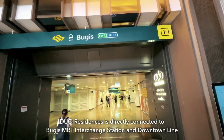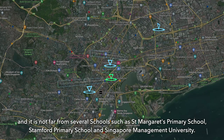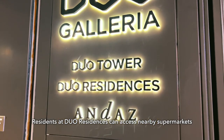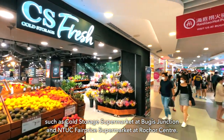Dual Residences is directly connected to Bugis MRT interchange station on the Downtown Line. It is not far from several schools such as St. Margaret's Primary School, Stamford Primary School, and Singapore Management University. Residents can also access nearby supermarkets such as Cold Storage at Bugis Junction and NTUC FairPrice Supermarket at Rochor Centre.